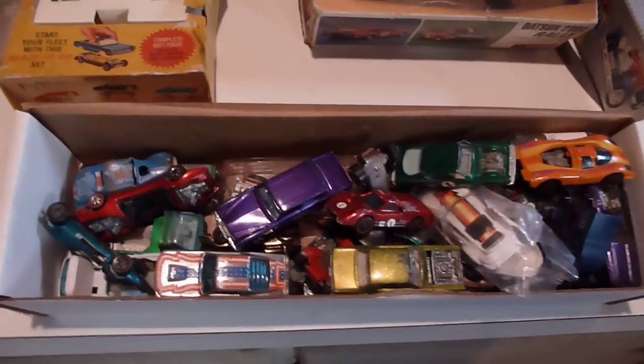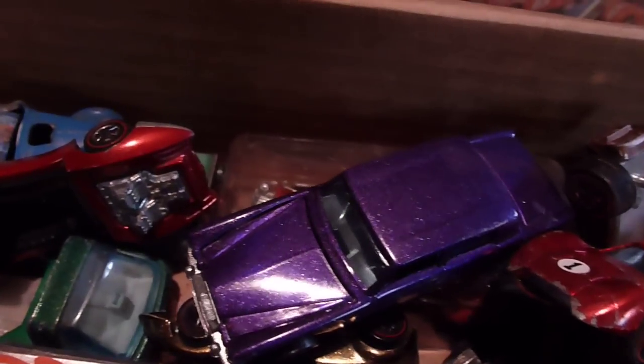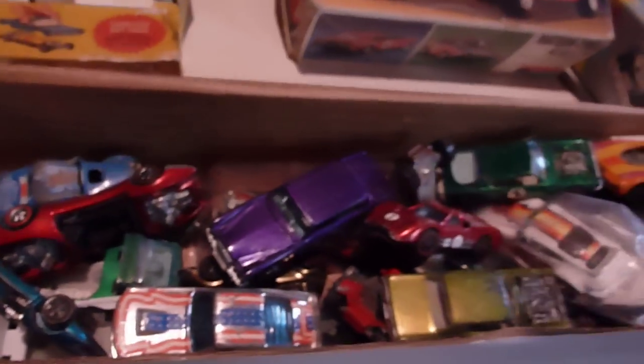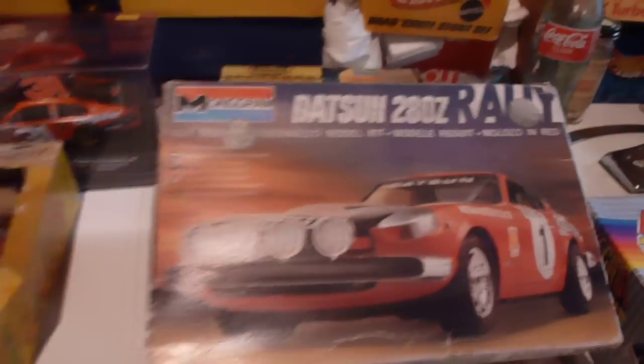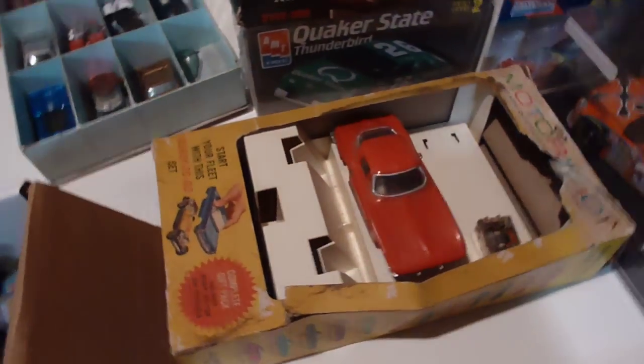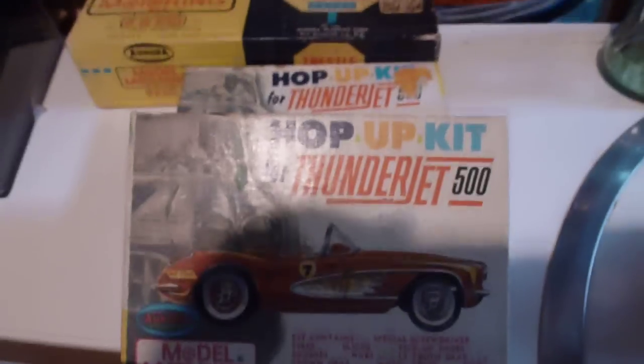Just Hot Wheels are everywhere in here. In this box right here alone — there's a custom Mustang Stocker, custom Cougar, King Cuda. A little bit smashed. There's a purple Silver Shadow. There's another Datsun — always a Datsun around here. Never put together. There's a motorific car. There's Jeff Burton back there. And for the T-Jet cars, I've got this hop-up kit here — got a couple of those.